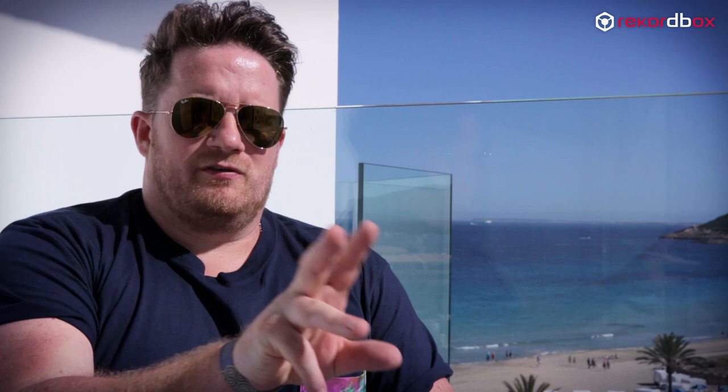I've always been a versatile DJ and I've always liked to think that I can play pretty much anything. I need to organise my music accordingly and RecordBox, especially the new RecordBox, enables that to be as easy as it possibly can be.